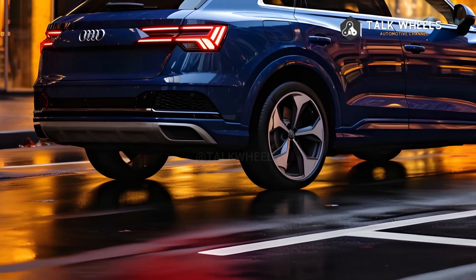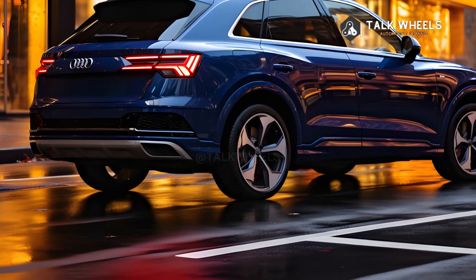Take your trip to a higher level with the 2024 Audi Q3, which combines speed, precision, and fun to drive.